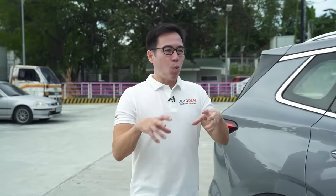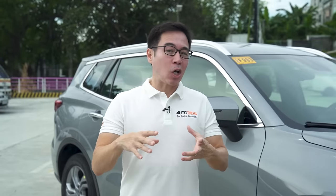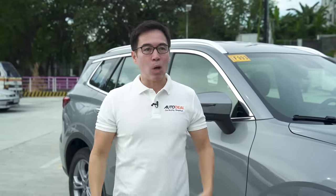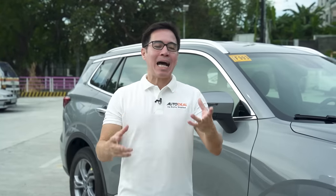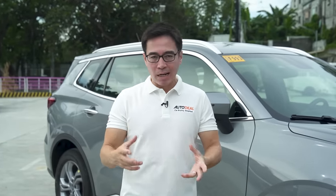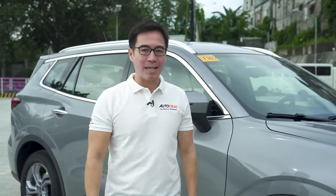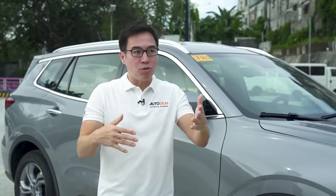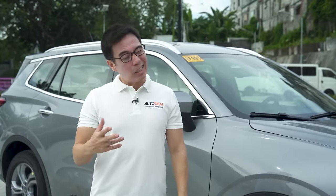Speaking from personal experience, when you've narrowed down the list of choices on what particular car you actually want to buy, the next difficult step is trying to figure out what color you want it to come in. Will it match your personality? Will it match your lifestyle? Will it hide the billions of scratches you're eventually going to get from motorcycles zooming by? After that it should be smooth driving, right? You'd think.